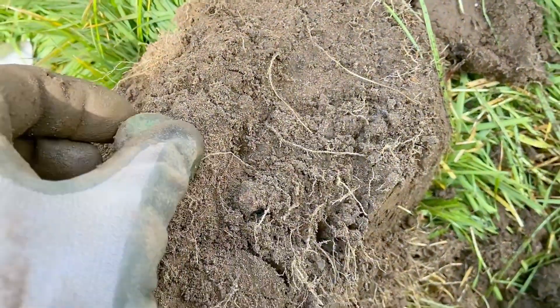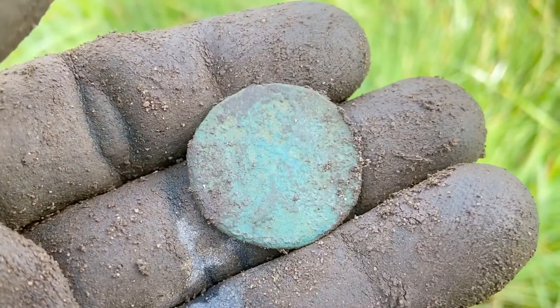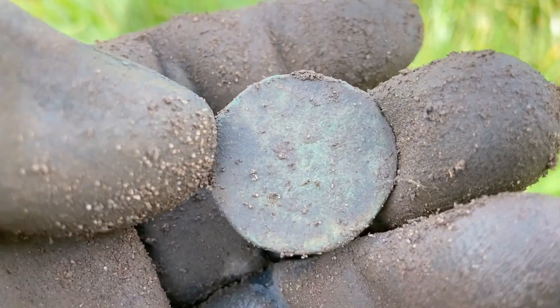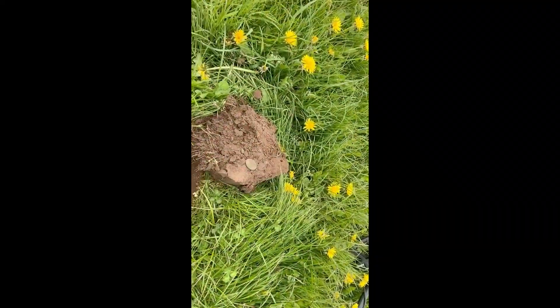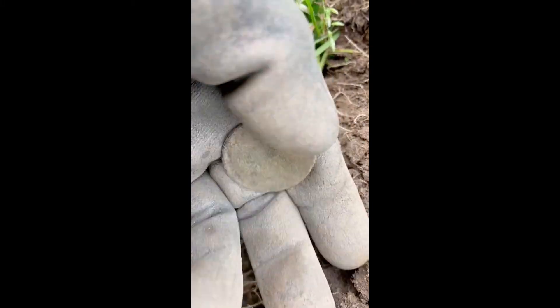Here's the next one guys, this one coming in at 18. I've cleaned it up a bit, can't really see what's on it. It's a toasted one, very badly worn. You can see some sort of markings on that side but I cannot make out what they are. It's a little bit noisy close to the road, but I believe it's a Vicky bun head - pretty sure she's there. We can kind of see the date on the bottom; we'll see that when I clean it up.